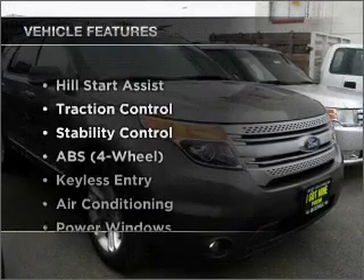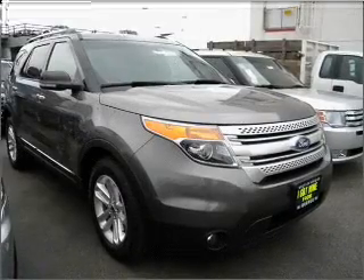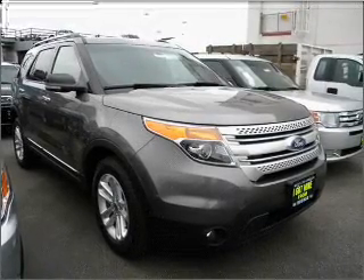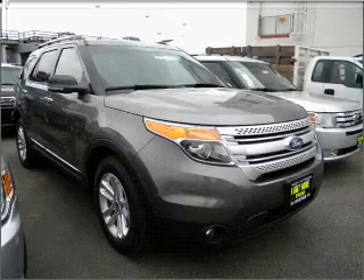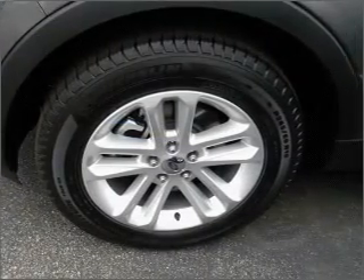Plus, enjoy these notable features that are included in this vehicle: air conditioning, power door locks, power windows, power steering, cruise control, an AM-FM stereo, and an adjustable tilt steering wheel. Call today to schedule a test drive.